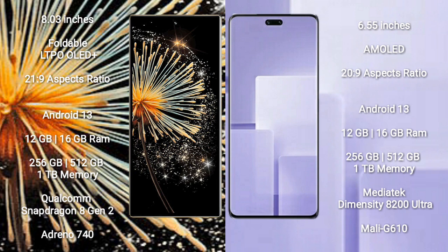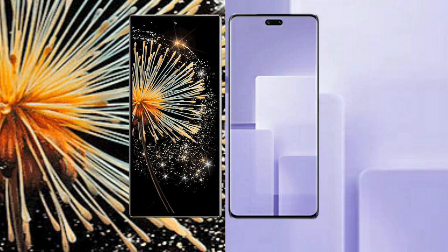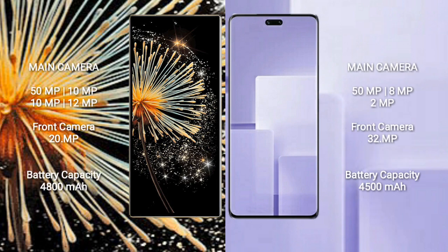Xiaomi Civi 3 also runs on Android 13 and comes with 12GB or 16GB RAM and 256GB, 512GB, or 1TB internal storage. It is powered by a MediaTek Dimensity 8200 Ultra processor with Mali-G610 GPU. Xiaomi Civi 3 features a rear quad camera setup: 50MP plus 10MP plus 10MP plus 12MP, and a 20MP front camera.